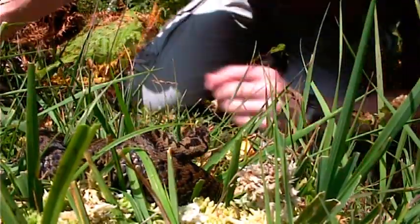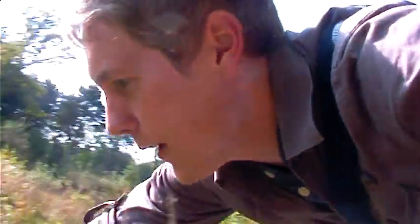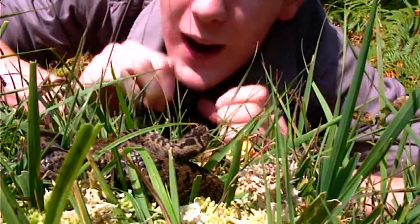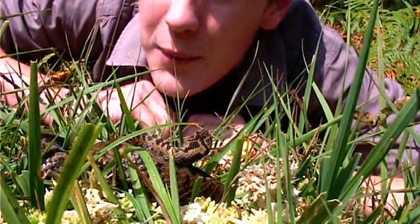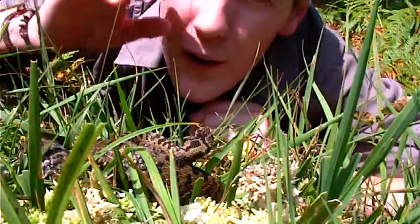Wow, absolutely beautiful. This is a female — she's got this lovely brown coloration, absolutely beautiful. Quite a large one for this species; they don't get a lot bigger than this. You can see these beautiful red eyes.